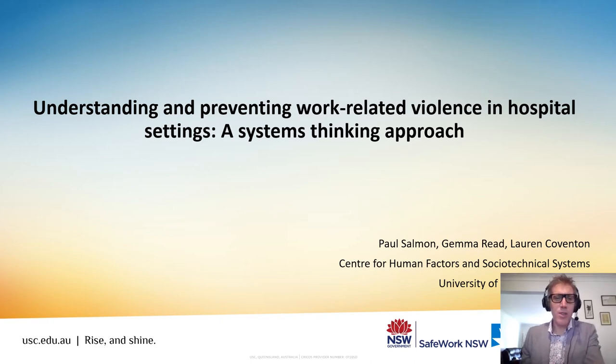Hi everybody, thanks for the opportunity to give you a presentation. Today I'm going to talk about a project that we completed recently in partnership with SafeWork New South Wales. The title on the slide is 'Understanding and Preventing Work-Related Violence in Hospital Settings: The Systems Thinking Approach.' Essentially, we were applying a set of systems thinking methods to complete a comprehensive analysis of the factors which contribute to work-related violence in hospital settings. I'll take you through the project, what we did, and what the key findings were.